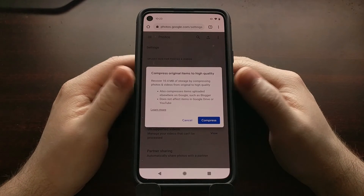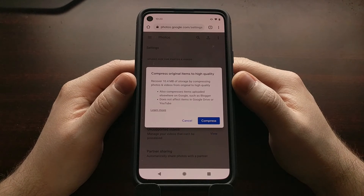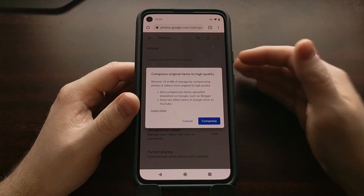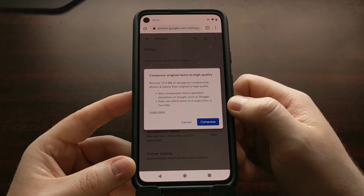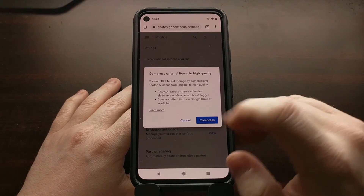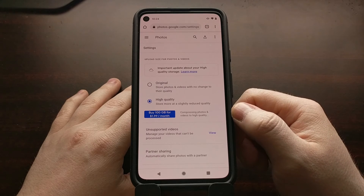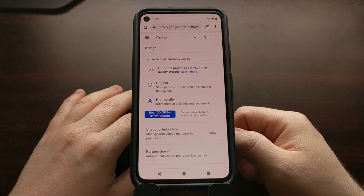You'll be told how much storage you're going to be able to save by doing this. It turns out I have uploaded 10.4 megabytes of photos that are currently taking up space in my Google Photos account. So in preparation for that new change coming next year, I'm going to go ahead and compress those so that those files are no longer taking up space. I won't have to bother with it whenever that change goes into effect. We just press compress — two times.